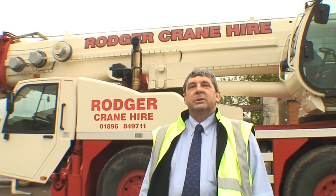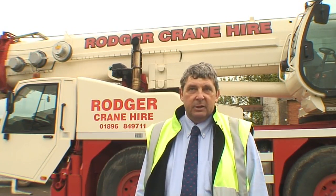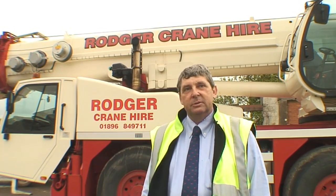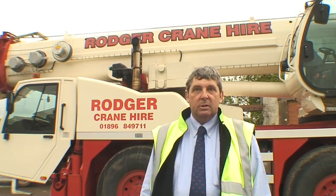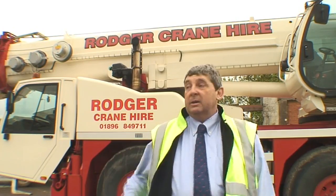My name's Willie Roger, Roger Builders Limited, Station Road, Errolston. We are building and civil engineering contractors, established in 1847 — we like to think we're the oldest in Scotland. We concentrate on industrial buildings, road surfacing and joinery, and plant hire.